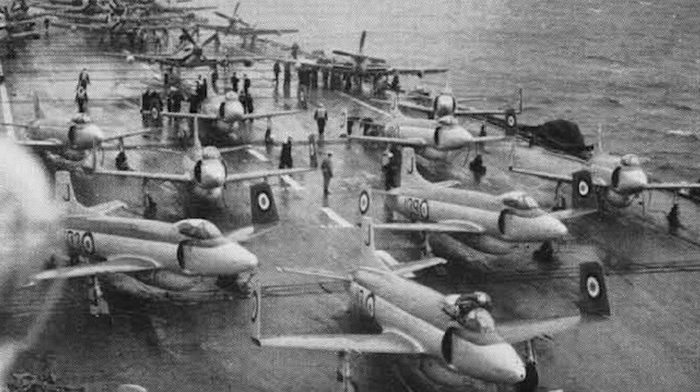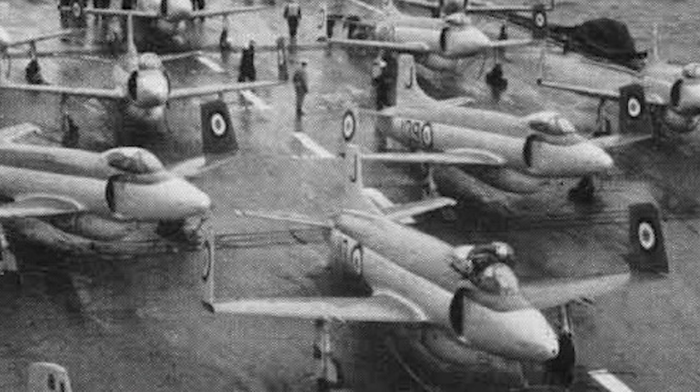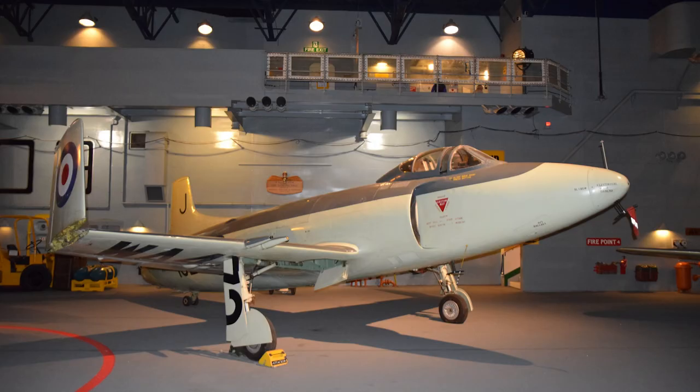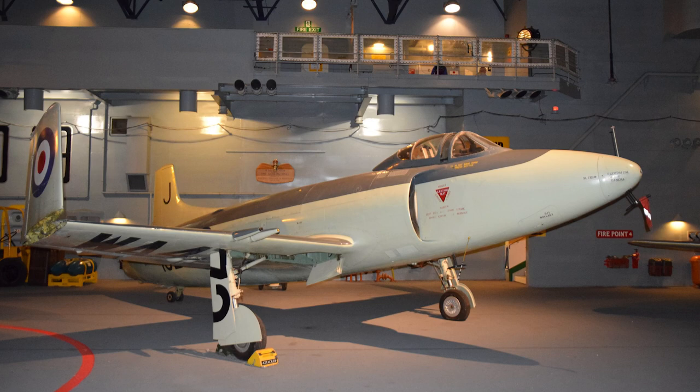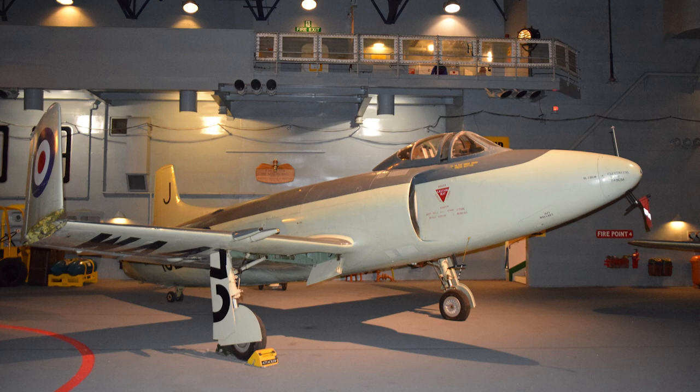146 production Attackers served in the Fleet Air Arm, and they never saw any combat action. The Attacker was retired from Royal Navy service in 1957. The newly formed Royal Pakistan Air Force acquired the Type 538 Supermarine Attackers in the early 1950s. A total of 36 Attackers were operated by Pakistan, and some of them may have remained in service until 1964.